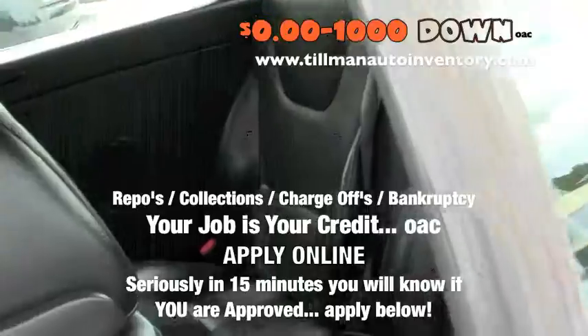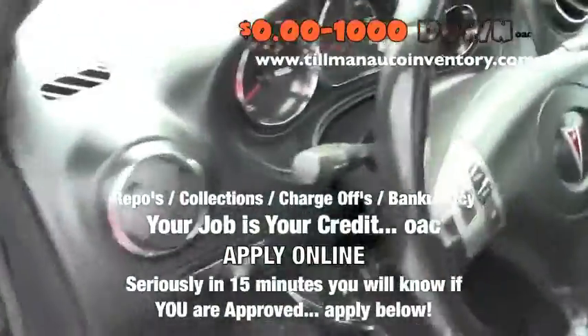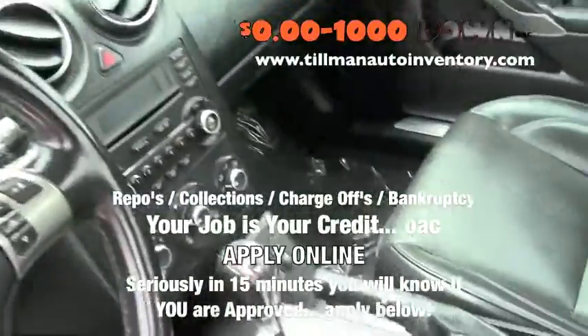Power windows, power locks, tilt cruise, leather interior, power seats, alloy wheels.